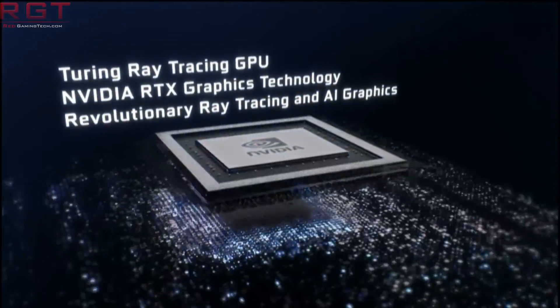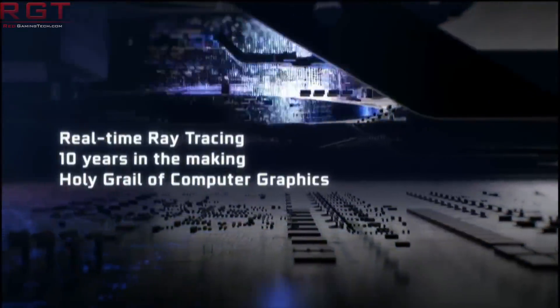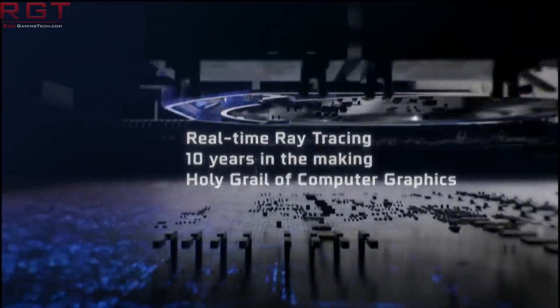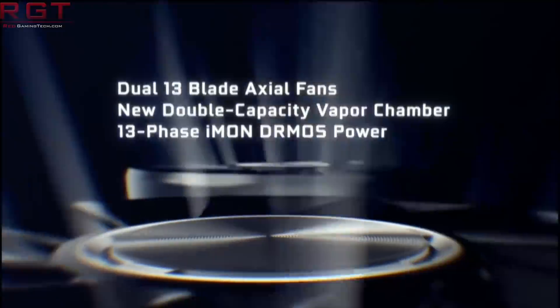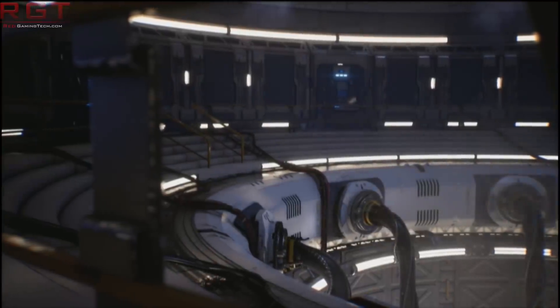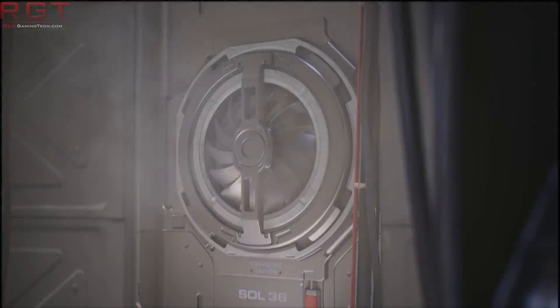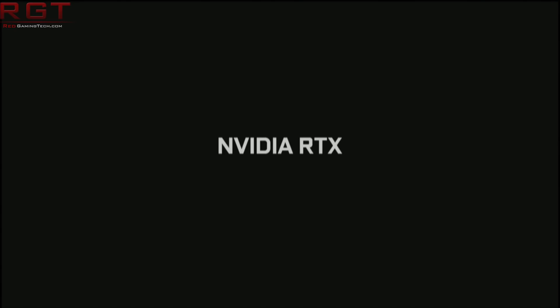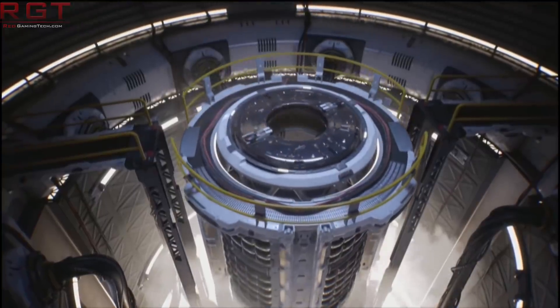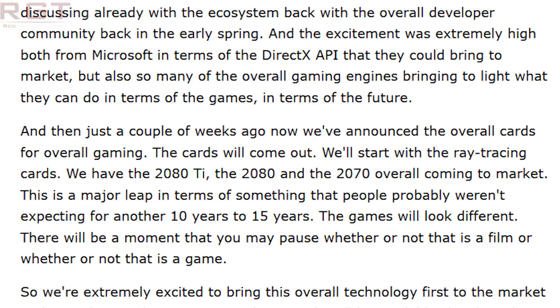One question was about the new GeForce RTX gaming platform announced in August — these cards are significantly more expensive but do increase the level of technology. What specifically can they talk about in terms of performance for Turing? She answered: 'So we get to talk about ray tracing. Ray tracing is what we brought to overall gaming. Ray tracing, for those who have the background, understand it's probably the holy grail of overall graphics — simulating the use of light and creating the types of shadows needed to make things realistic. We announced the ray tracing cards: the RTX 2080 Ti, the 2080, and then the 2070. This is a major leap — something people probably weren't expecting for another 10 to 15 years. Games will look different; there'll be a moment where you may have to pause and wonder whether it was a film or a game.'